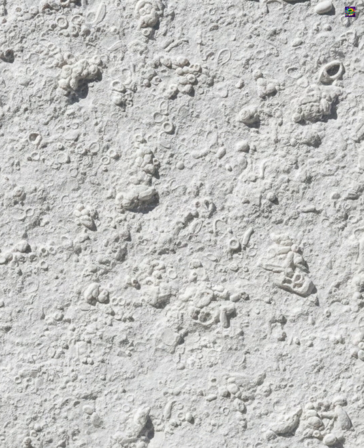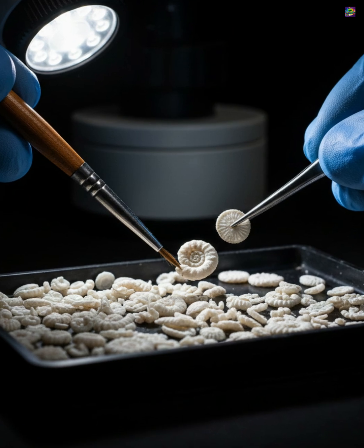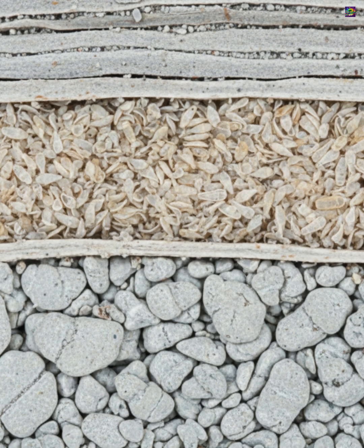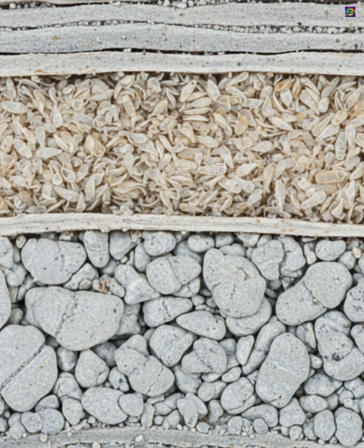What makes foraminifera truly extraordinary is their importance to Earth's geological record. When they die, their calcium carbonate tests sink and accumulate on the seafloor, forming vast layers of sediment. Over millions of years, these layers turn into limestone and chalk rocks that preserve an exceptionally detailed record of ancient oceans.